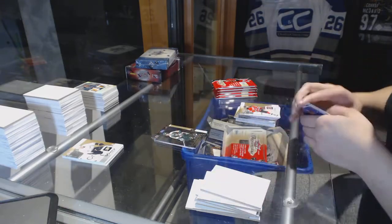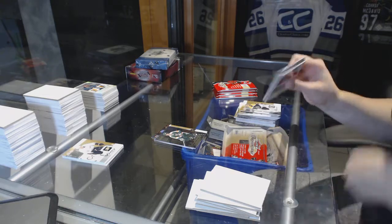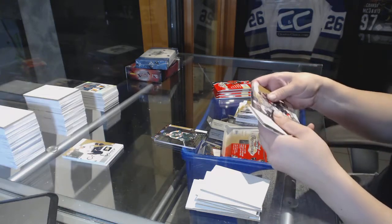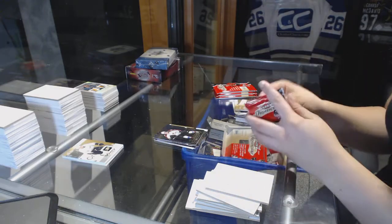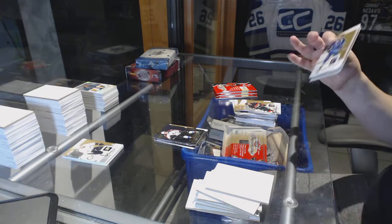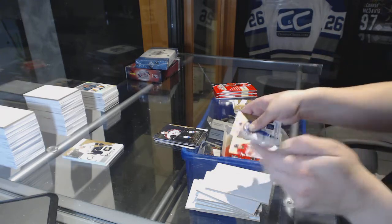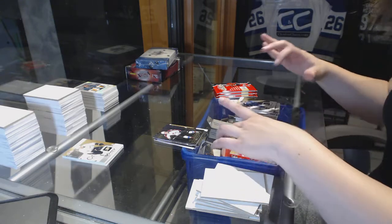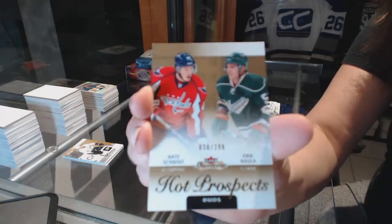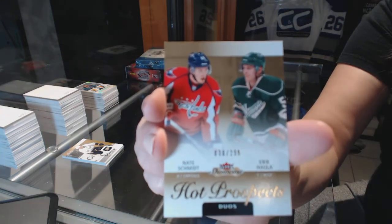Metal Universe Dino Ciccarelli for the Dallas Stars. Metal Universe of Matt Duchesne for the Colorado Avalanche. We've got a Hot Prospects duos — Nate Schmidt and Eric Hula for the Washington Capitals and Minnesota Wild. You asked for two teams, so I decided to give it to you all in one.